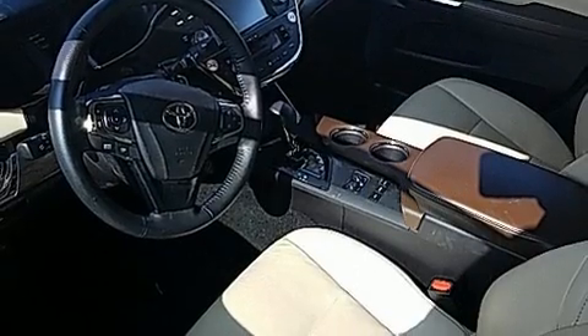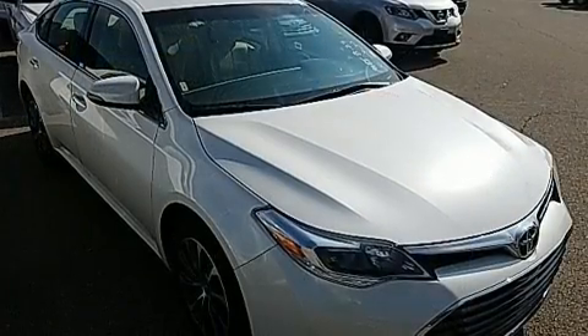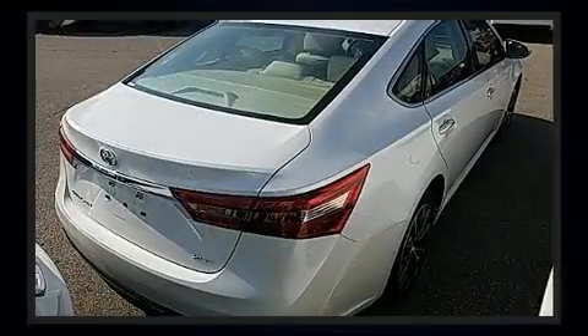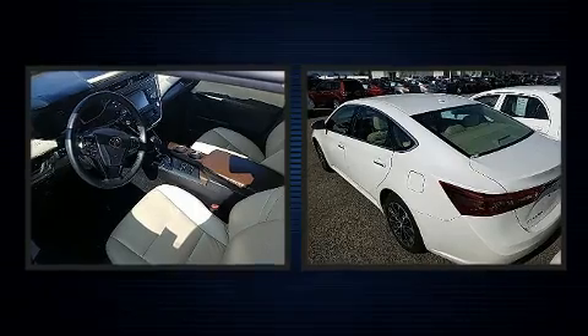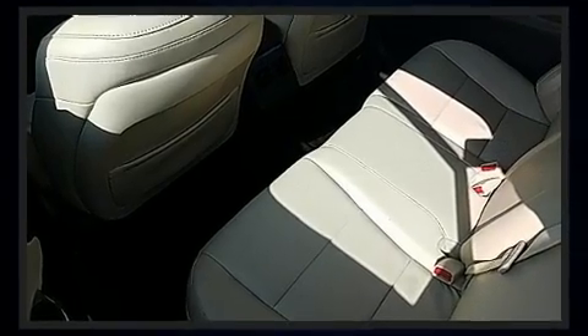Toyota infused the interior with top-shelf amenities such as variably intermittent wipers, heated seats, and power seats. Features such as automatic climate control and leather upholstery prove that economical transportation does not need to be sparsely equipped.